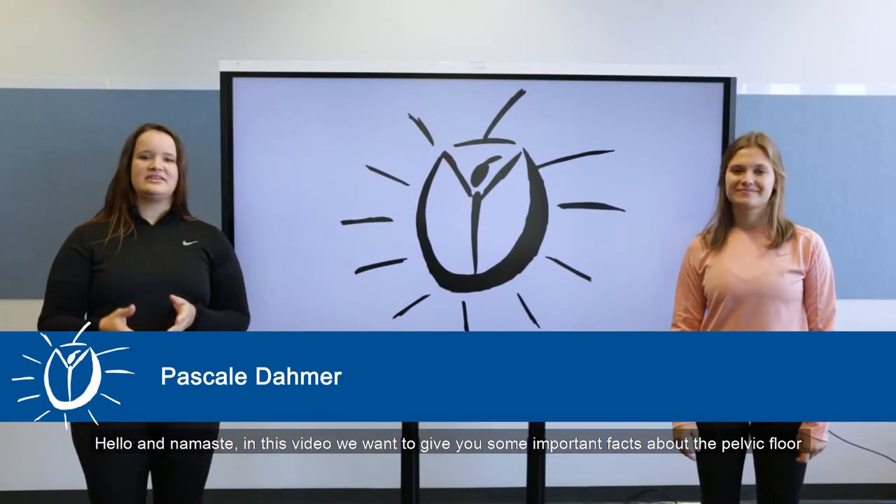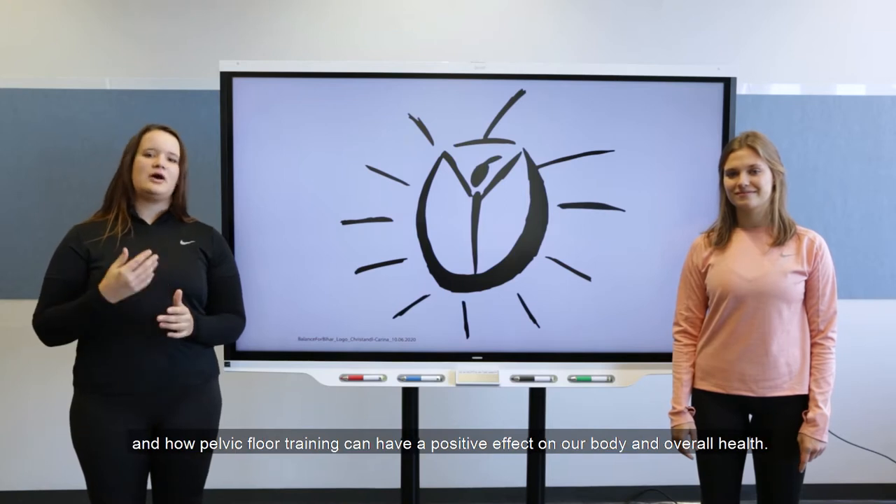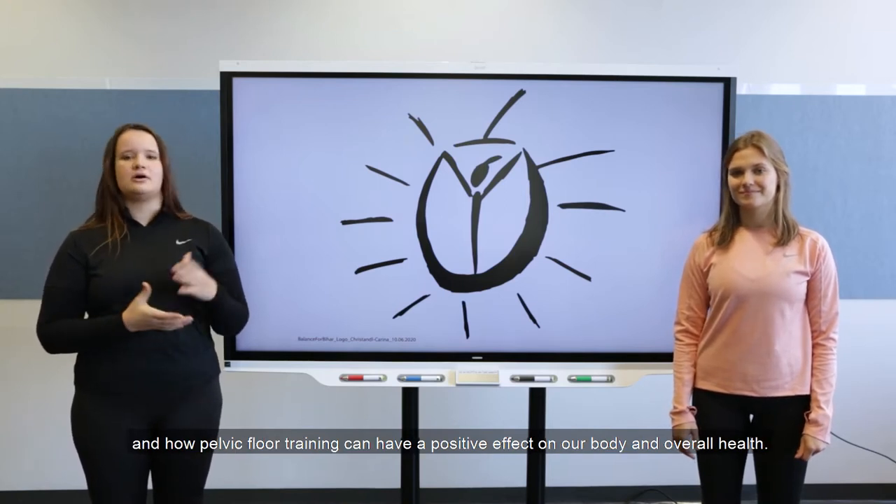Hello and Namaste. In this video we want to give you some important facts about the pelvic floor and how pelvic floor training can have a positive effect on our body and overall health.